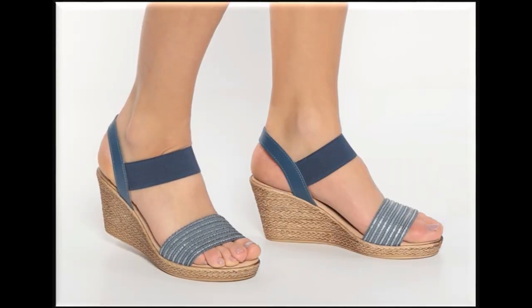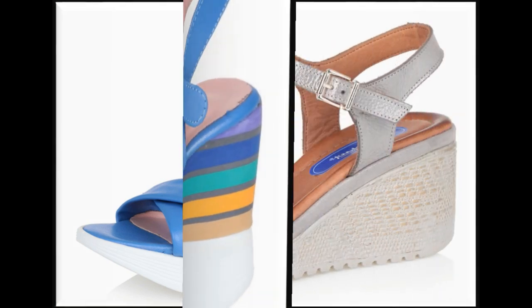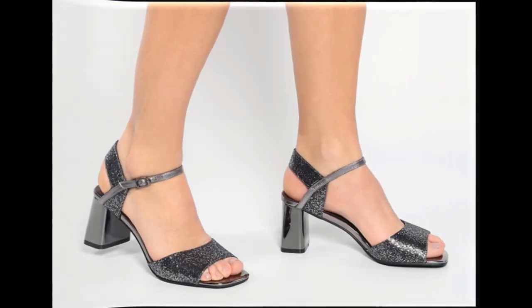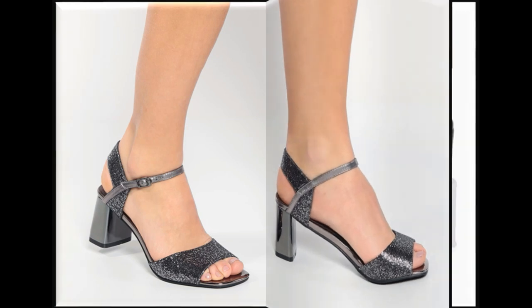Double heels with sandals, this is a black and white color. Wedge heels with double-strip sling back design. Platform wedge heels — this is very beautiful and in bright colors. The designer has designed the sandals beautifully. You can easily pair dresses with these.